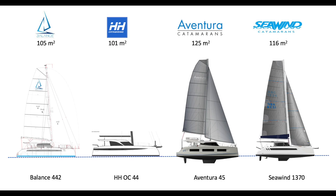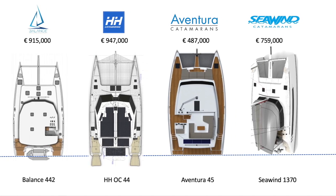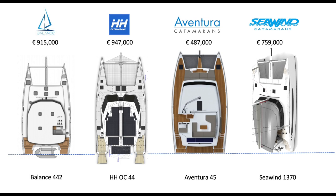Hopping on to the new comparables, we're looking at the Balance 442, the HHO C44, the Aventura 45, and the Seawind 1370. You can see the overall 1370 profile — very low and sleek. That Seawind's extended rear cabin top or cockpit bimini is pretty outstanding. Looking at the cabin top itself, you can see the expansive area available for solar without having to fly a panel off the back and ruining the line of the vessel. Relatively short trampolines versus the HH, but about the same as the 442.